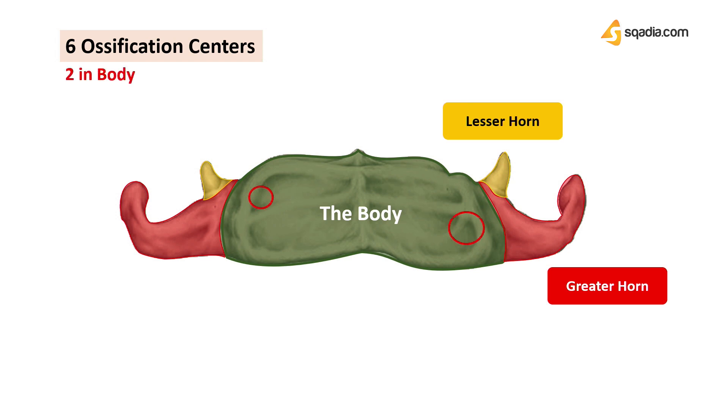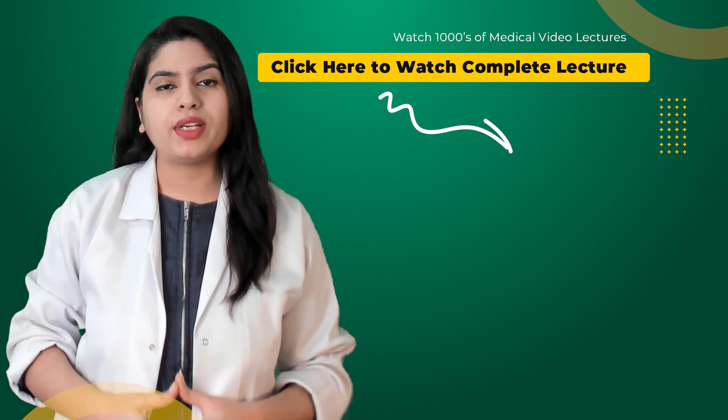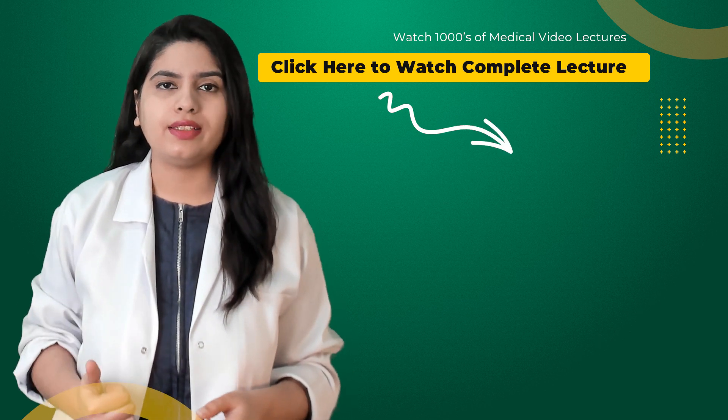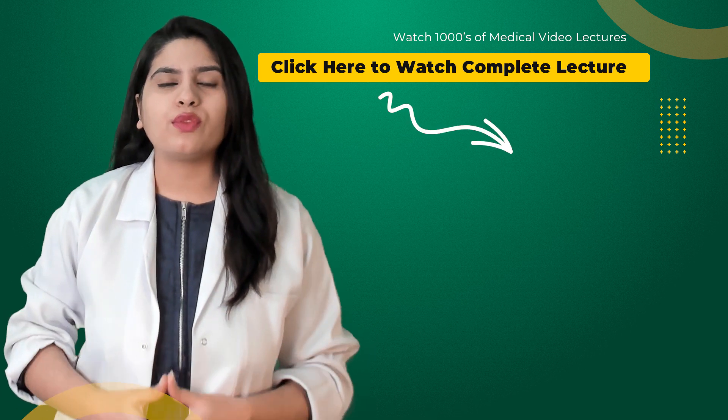There are two ossification centers on the body and two on each projection or horn, totaling six. In the upcoming sections we will discuss all the anatomical landmarks, interesting facts, and most importantly the muscles and ligaments which allow the functions of the hyoid.